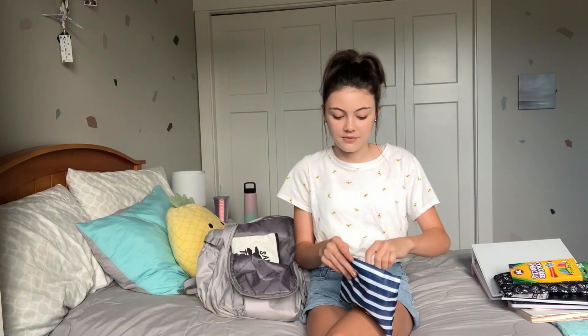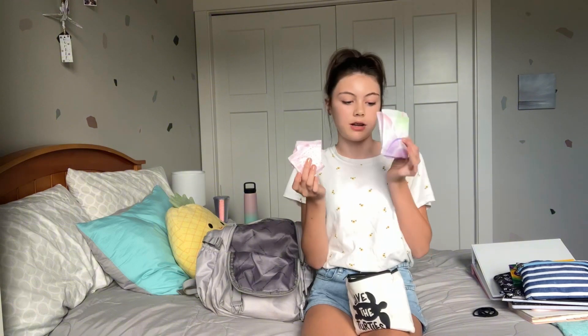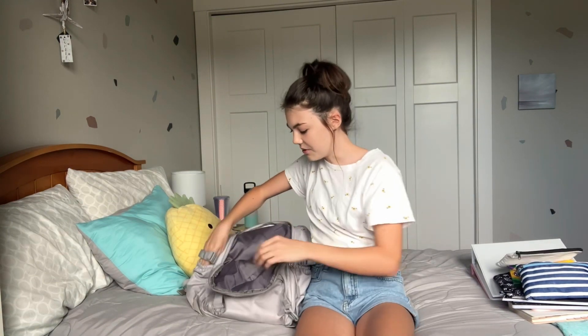The second beauty bag has stuff I'd share with friends. There are really only three things: a lot of hair ties because people always ask me for them, feminine pads, and tampons. The reason I have a lot is so that if a girl asks me, I can just hand them over. And that's that bag!